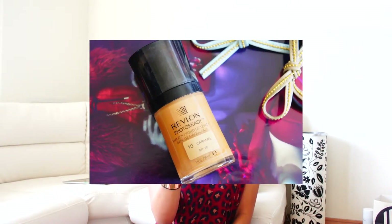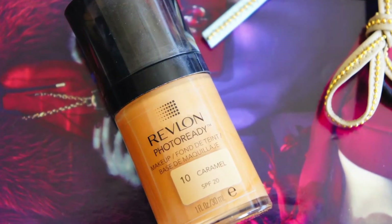Because the Maybelline shade was too light and I used to look like a ghost, I went and purchased Revlon Photo Ready in shade number 10, Caramel. It has SPF 20 and is $20. What I do now is just mix the two foundations and I get my perfect color. I haven't used it for a long time yet, so I'll let you know more soon.